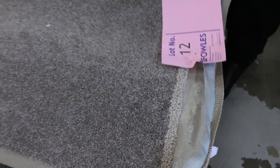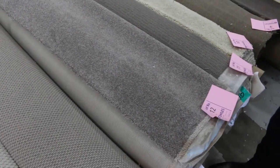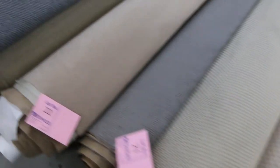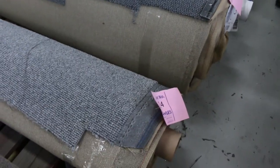Lot number 12 — have a look at that. Nice little twist pile carpet. It's an 8.4 metre roll. That one would normally retail around about $100 a metre. If you picked it up for around about $30-$35 a metre, that's an absolute steal. But you can start that bidding from $25. We've got a fully instructional video that shows you how to bid online.